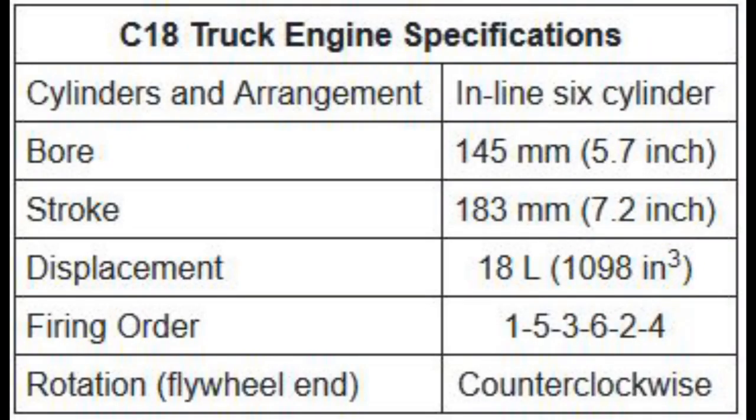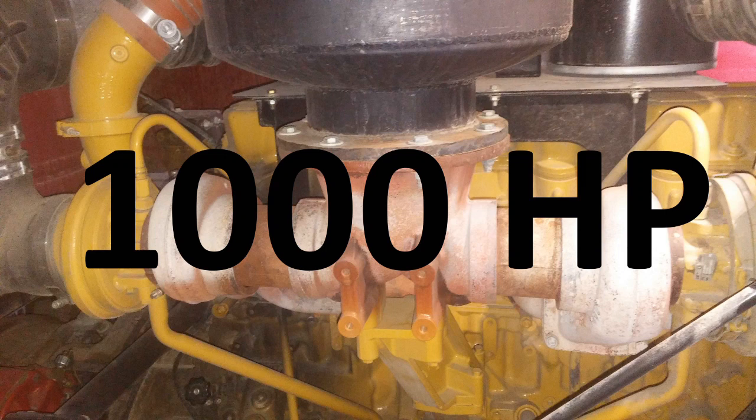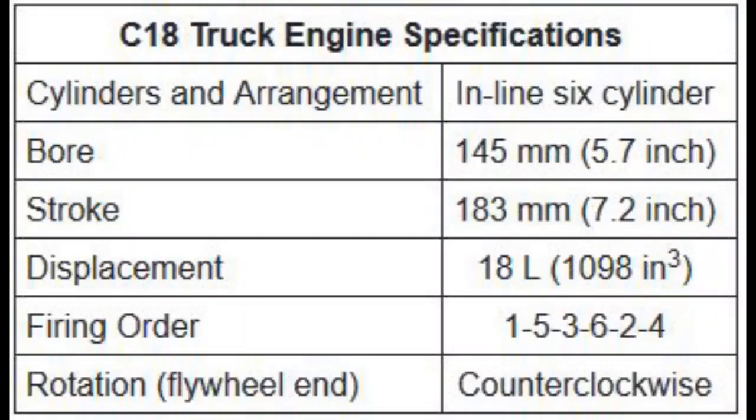Leading to that, we get to the biggest of them all for the inline-6 3400 series engine — the C-18. C-18s were never in a production truck outside of military applications or fire trucks, but they are in almost all other applications: generators, equipment, marine applications, basically anything else. They're the physical same size dimensions-wise as a C-15, but they just have more displacement. They have a 5.7-inch bore and a 7.2-inch stroke, and they are 18 liters, hence the name C-18. These can get up to 1,000 horsepower depending on application. Marines have the highest application when it comes to horsepower, because they have basically unlimited cooling potential for the intake and cooling system due to them being in the water.